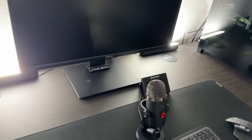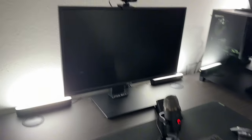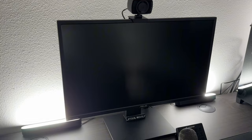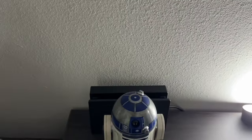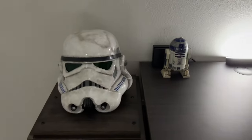Also on the desk is a Stream Deck — I use this mostly in Discord and just as a hotkey button. There's a standard ASUS 2K monitor, nothing special. Sitting up here is R2D2 guarding the Nintendo Switch dock, which is also connected to the monitor.